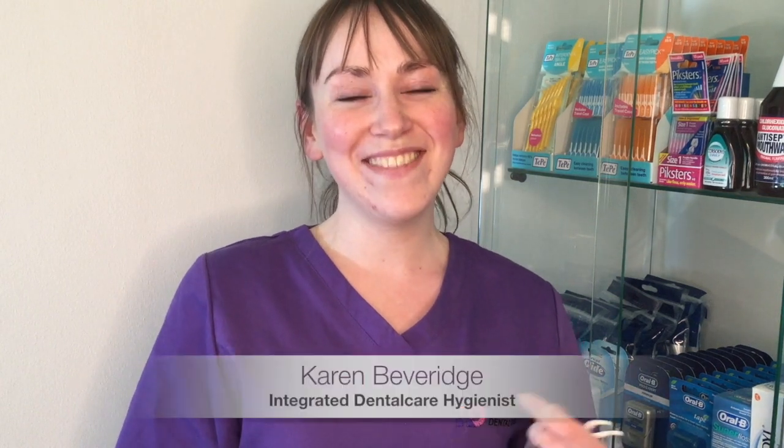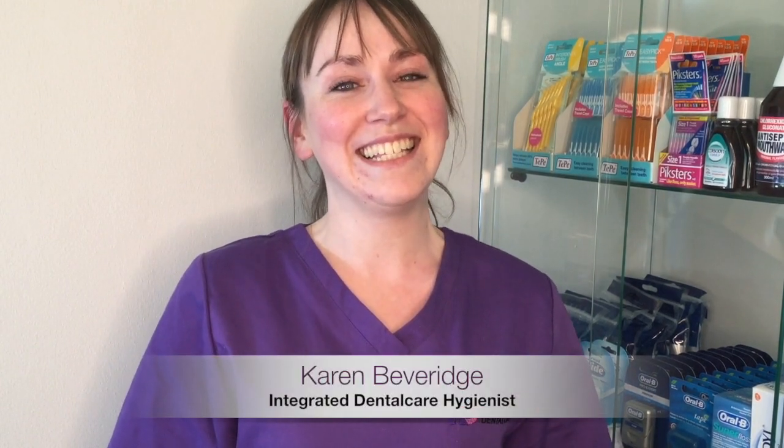Hi, my name is Karen. I'm the hygienist here at Integrated Dental Care. A common question I get asked is: what is the best aid for cleaning the spaces in between the teeth?